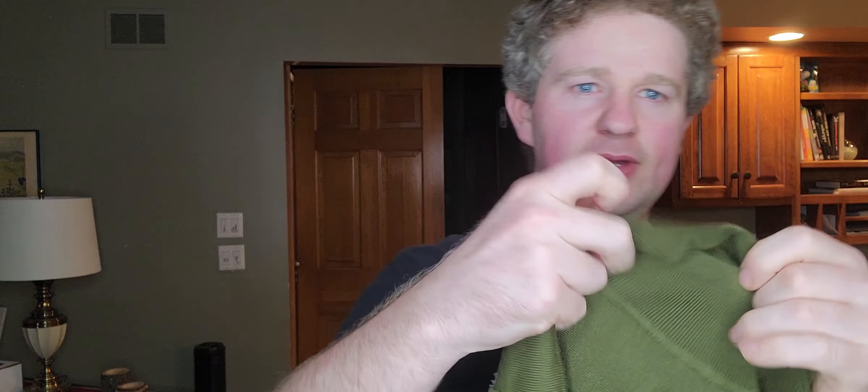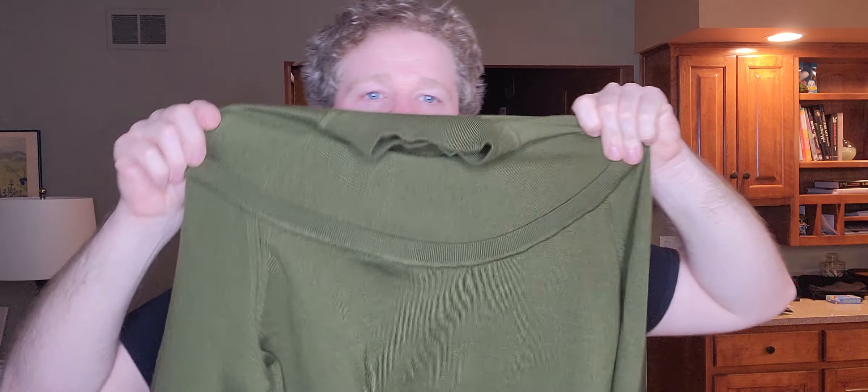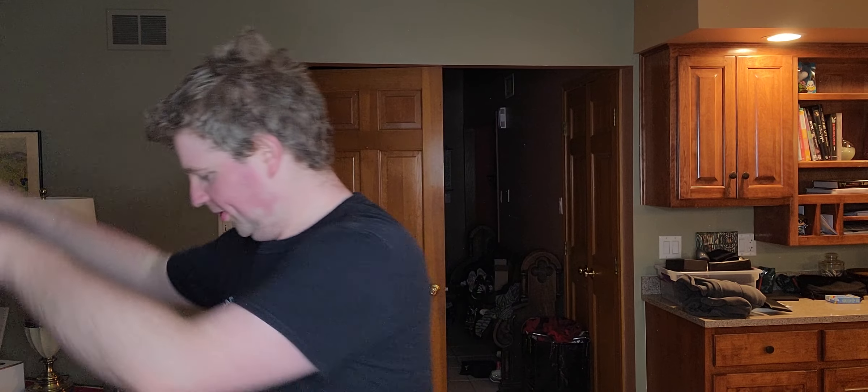Another one from The Fold again, $3.99 — kind of an asymmetrical style, size medium, 92% wool.